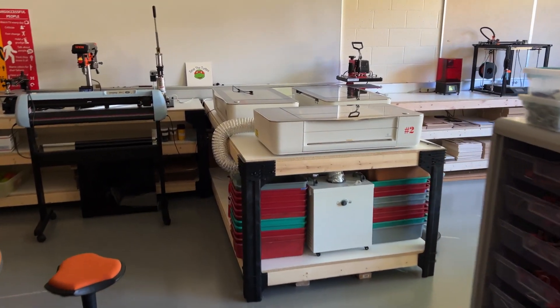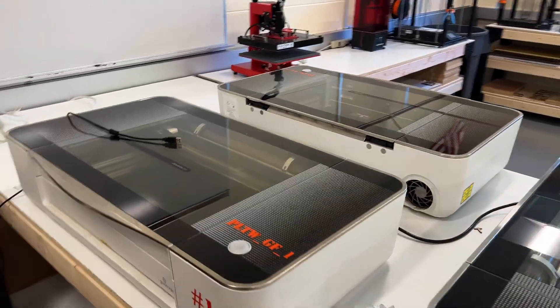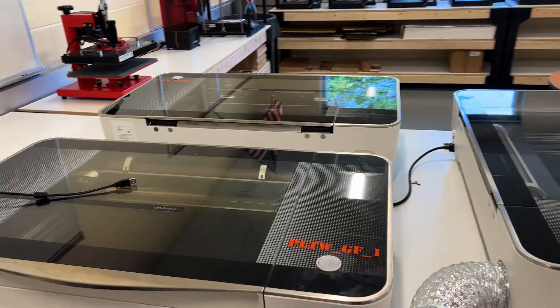We have added seven additional Glowforge units to the district, and I've got teachers asking for more. Glowforge has become a change agent for what our students do in their classrooms and the way teachers teach.